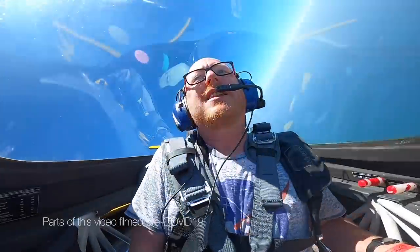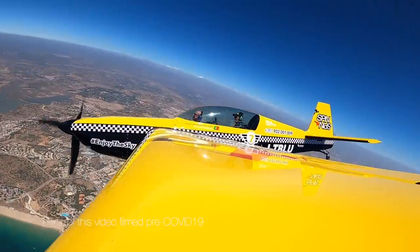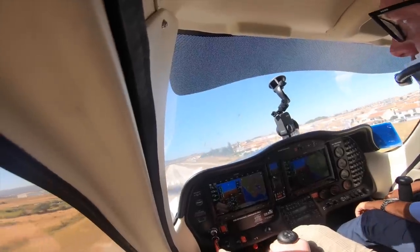Coming up in this video, I get to fulfill a lifelong ambition and fly an aerobatics plane, as well as taking a flight in a training aircraft that has a full glass cockpit.